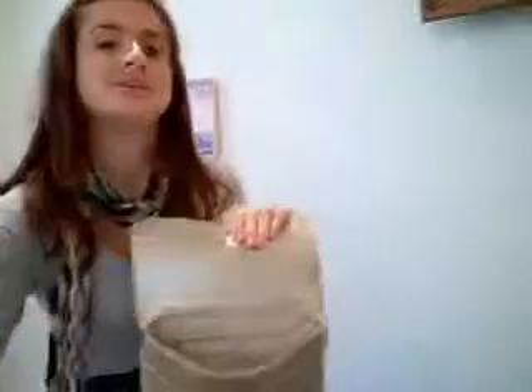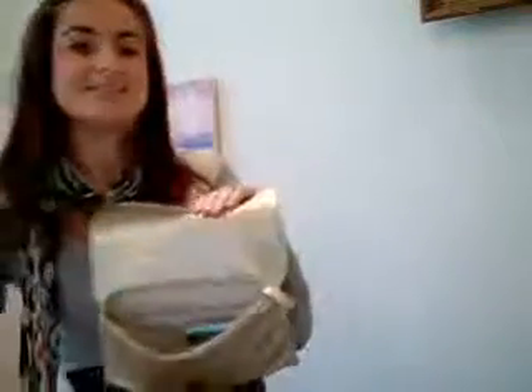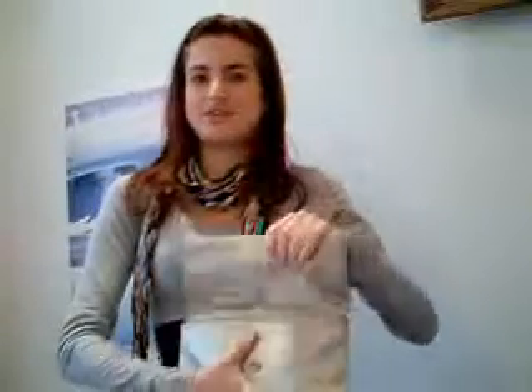Carry a small clutch. In the morning when you're getting ready, throw all your accessories like your phone, your lipstick, credit cards, gum, keys, and any other little accessories that you need to keep you throughout the day.